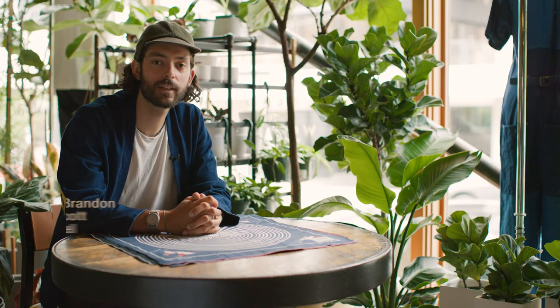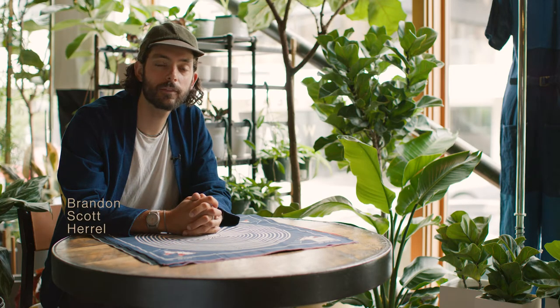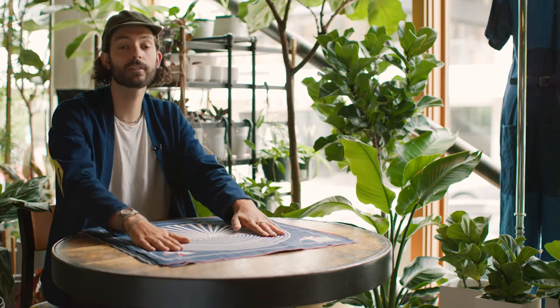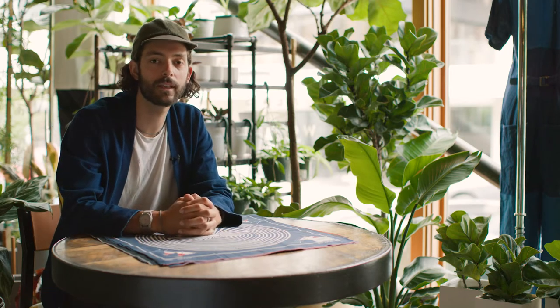Hi, this is Brandon at Glasswing in Seattle. I'm going to give you a little overview of our collection of bandanas from Capital.